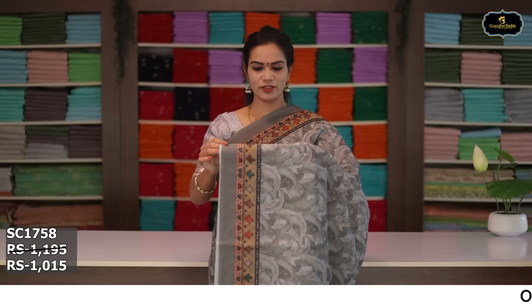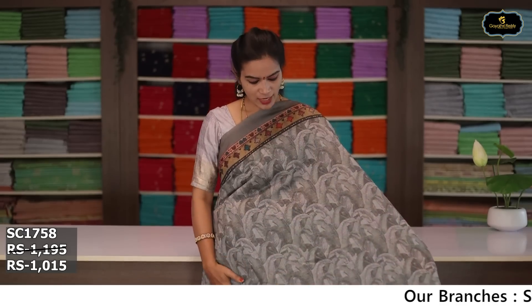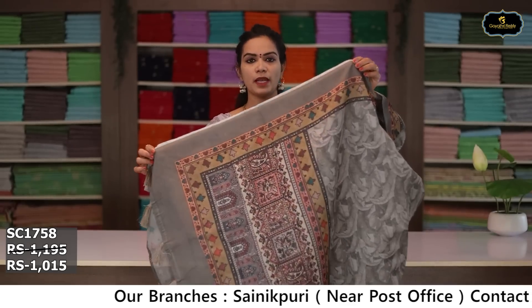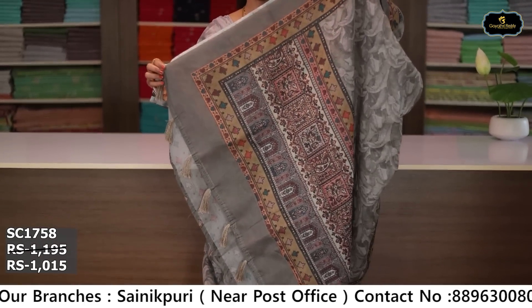Sari no. 2: color olive green. Borders: two borders equal size 5 inches. All over sari, digital print. Pallu, blouse. Cost after discount: ₹1,015.